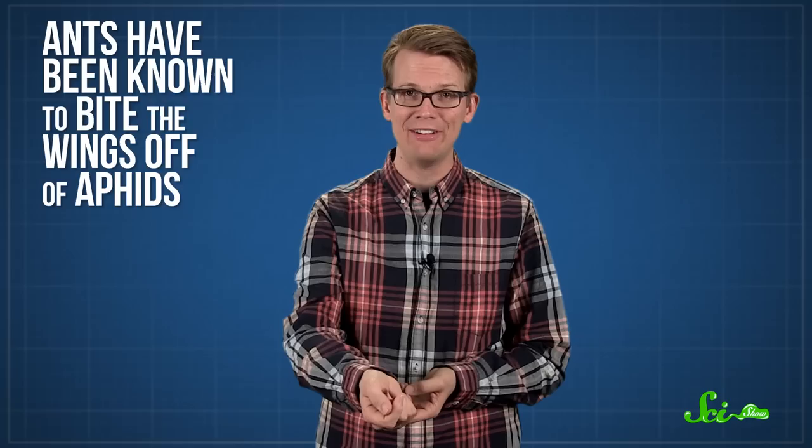On the other hand, ants have been known to bite the wings off of aphids to keep them from leaving, and they also secrete some chemicals that stunt wing growth, and others that slow aphids down. It sounds kind of harsh, but it could be less of a trap and more of a signal to aphids — basically saying if you stay here, the ants will protect you. It's a win-win for the colony of tiny farmers, and for their herd.